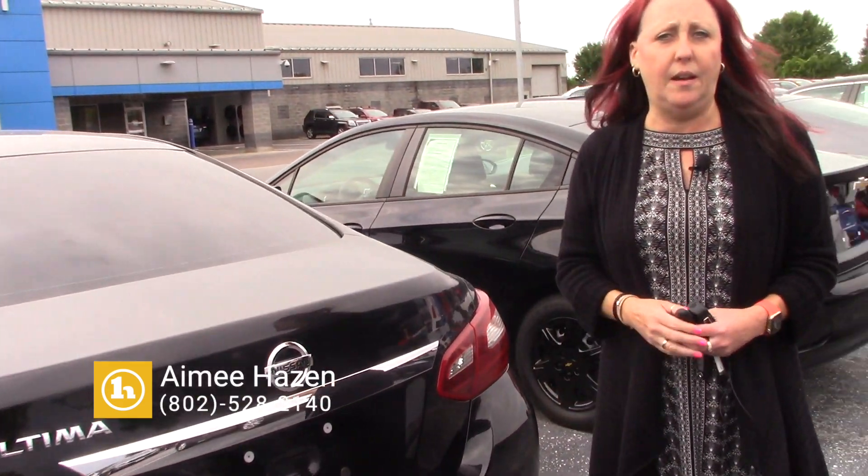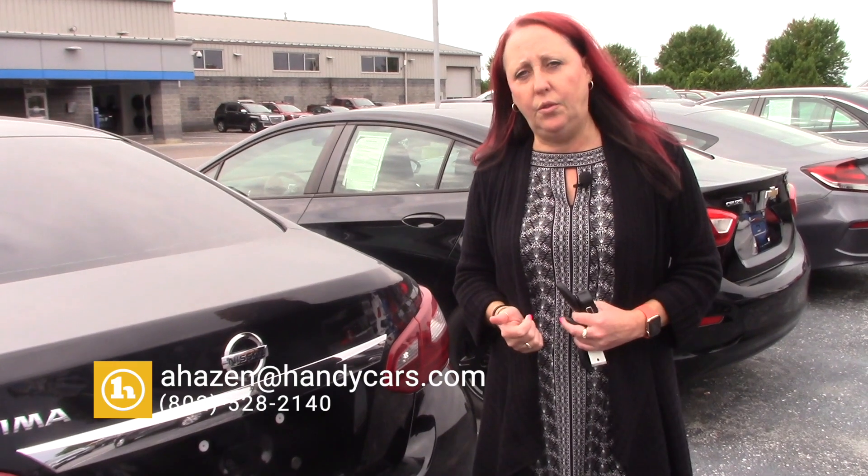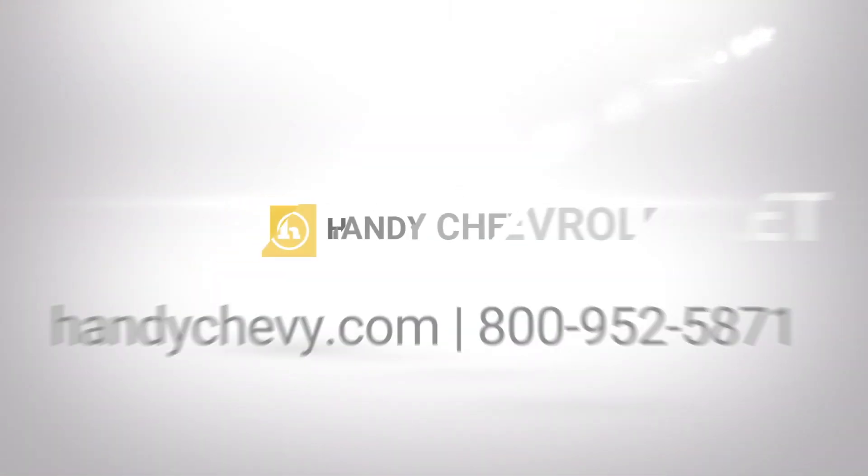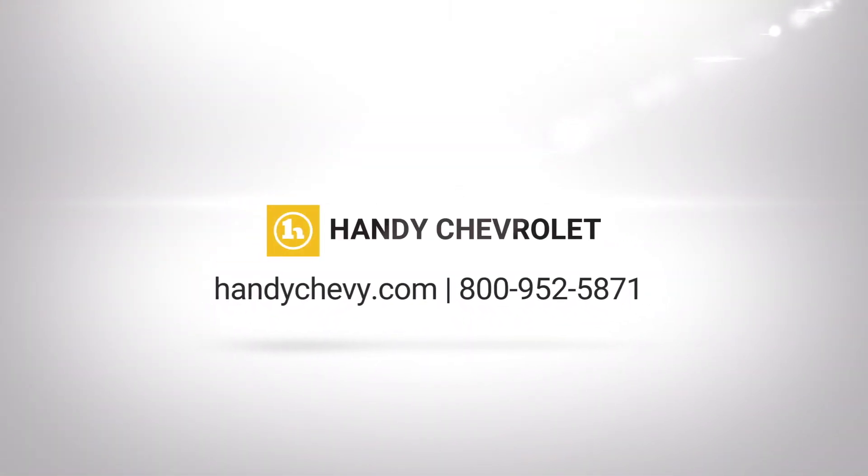We are open here on Saturdays till 4. My direct number is 802-528-2140 and my email is ahazen at handycars.com. Thanks again, we'll see you next time. Bye bye.